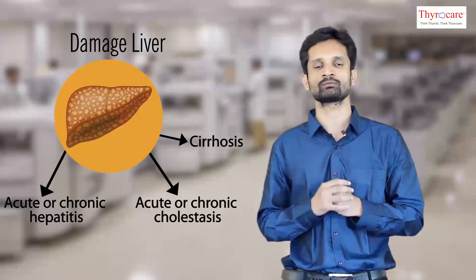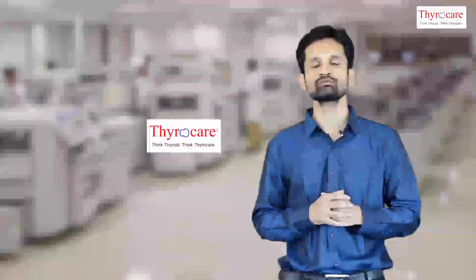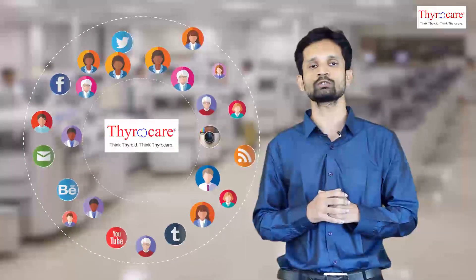Thyrocare, the world's largest preventive healthcare company with its presence in more than 2000 cities, has come up with a liver function test. Think of your liver, think Thyrocare.